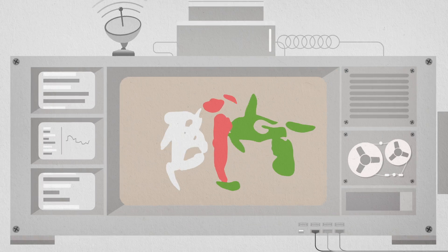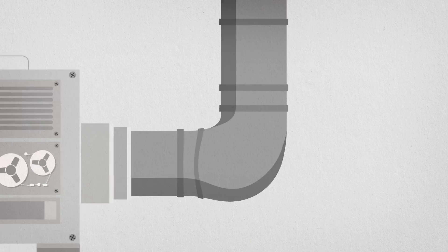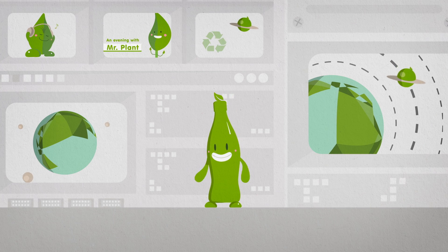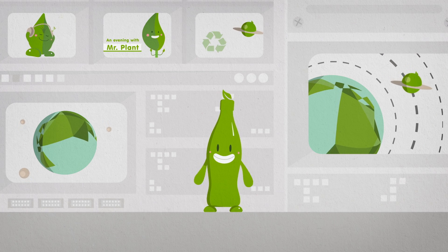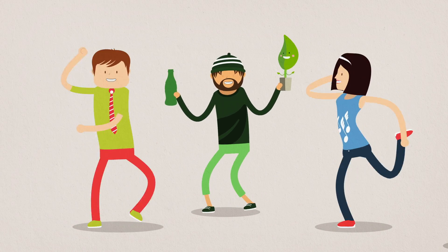Terephthalate — it's a really big word, but it's something great. It's what makes the bottles that help quench the thirst. We're doing it to be sensitive to Mother Earth. Plants are our friends, and you can make bottles out of them.